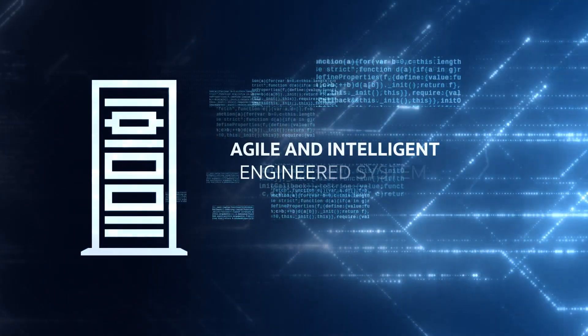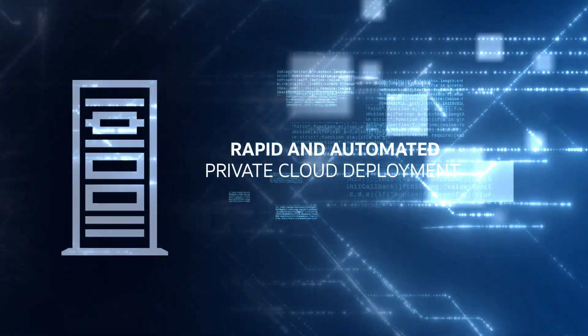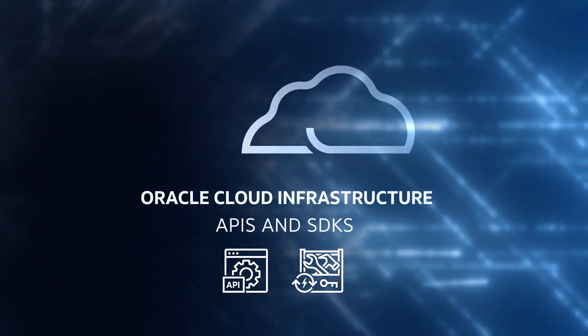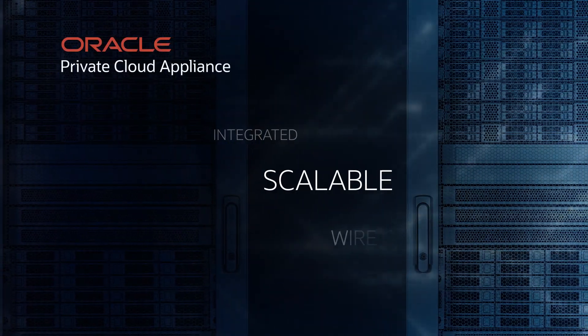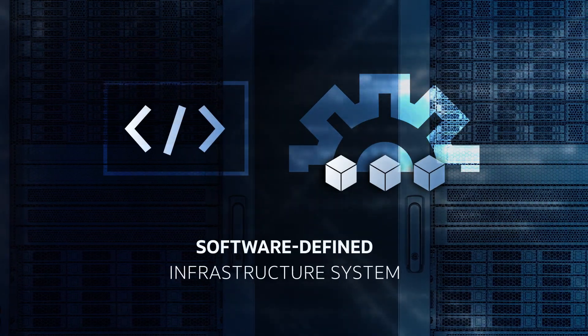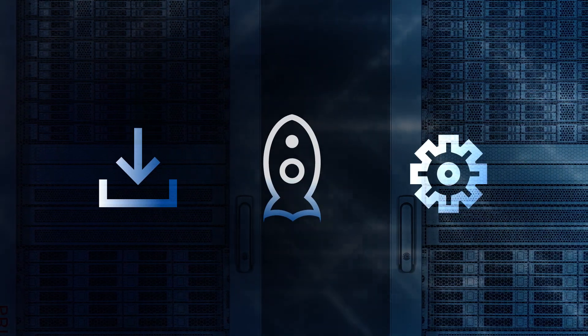Do you need an agile and intelligent engineered system designed for rapid and automated private cloud deployment, and that's compatible with Oracle Infrastructure APIs and SDKs? Oracle Private Cloud Appliance is an integrated, scalable, wire-once software-defined infrastructure system that radically simplifies the way you install, deploy, and manage virtual environments.